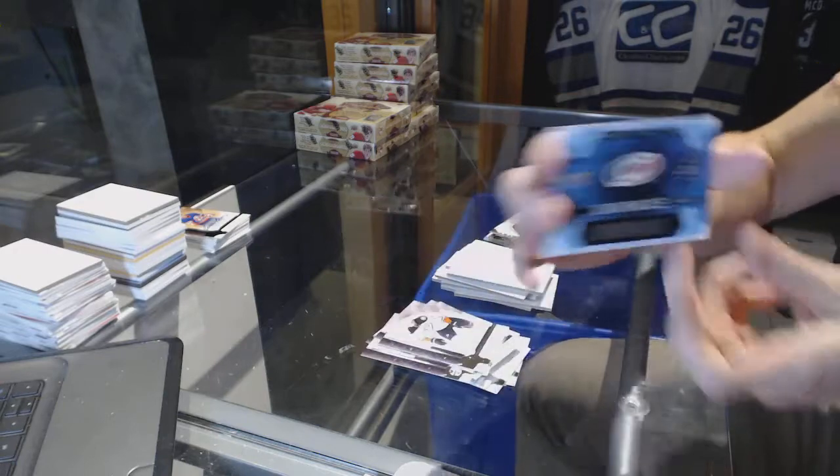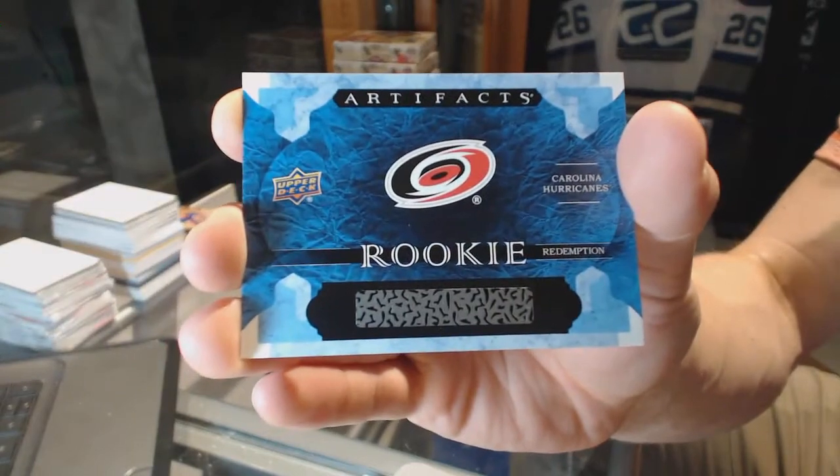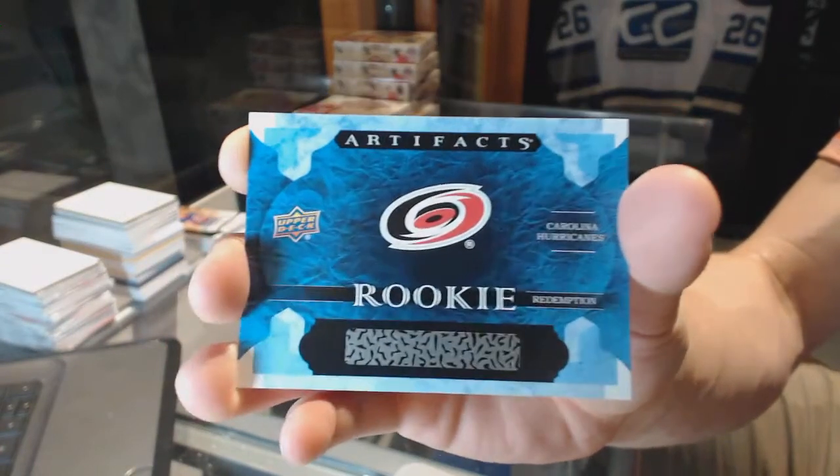And a rookie redemption for the Carolina Hurricanes. If I were a betting man, I'd be betting on Sebastian Aho, which is sick.